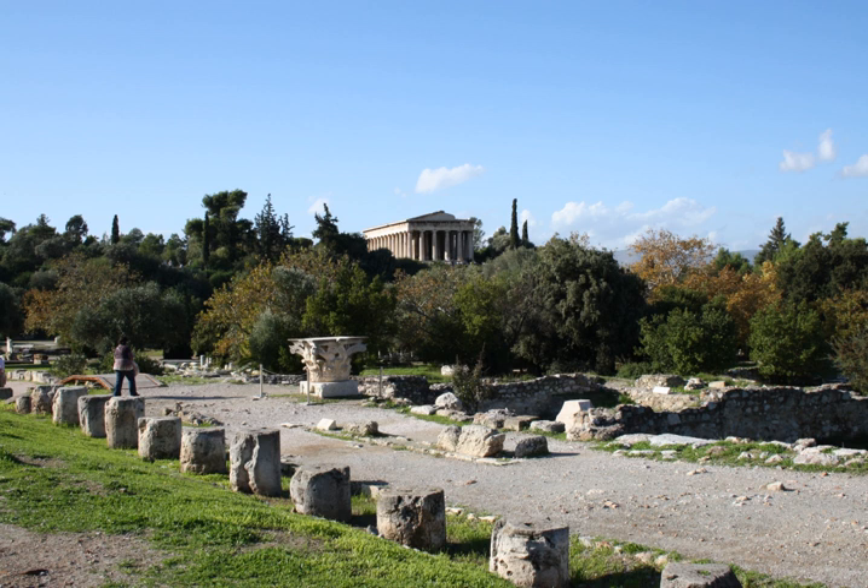Delphi: Stoa of the Athenians, in the sanctuary of Apollo, south of the Apollo temple platform, with the southern polygonal wall of the platform forming the north wall of the stoa. West Stoa, projecting from the west wall of the sanctuary of Apollo, southwest of the theater. Stoa of Attalos, in the sanctuary of Apollo, east of the theater and northeast of the temple of Apollo, intersecting and projecting east from the peribolos wall.